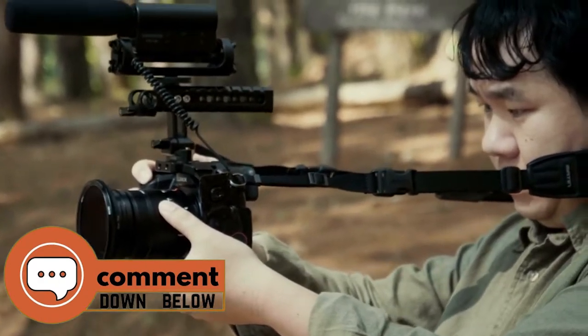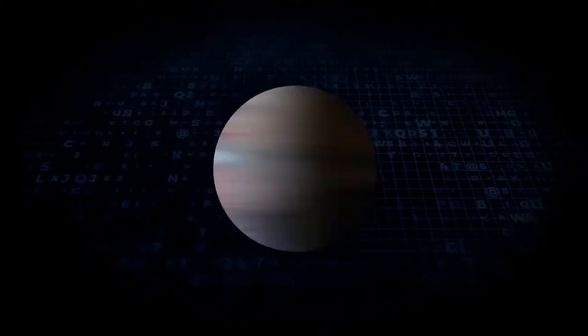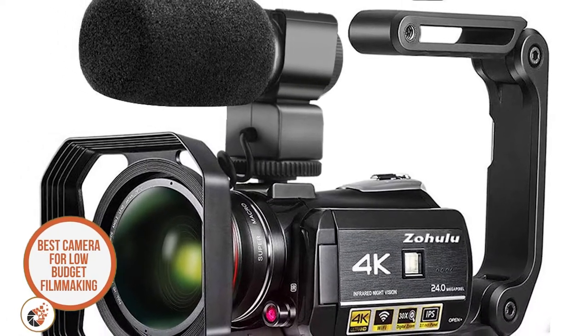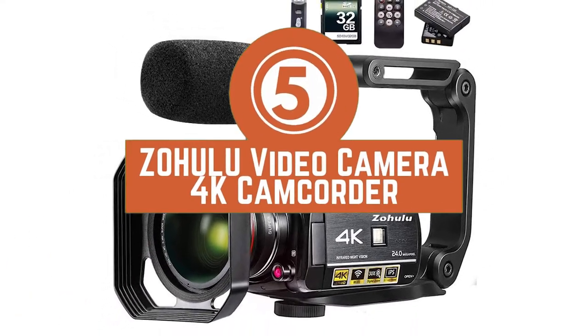So, without further ado, let's get started! First we have the best camera for low-budget filmmaking, the Zohulu Video Camera 4K Camcorder.